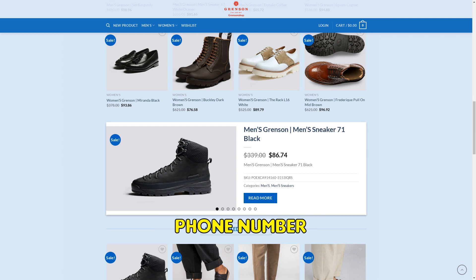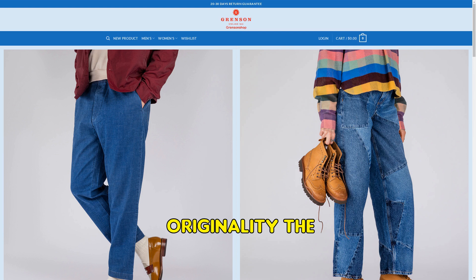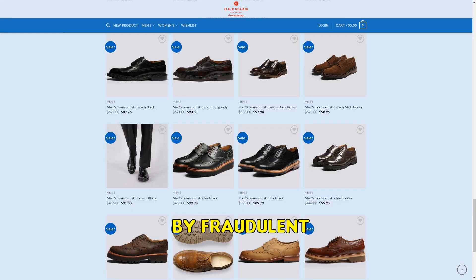Notably, it lacks a customer service phone number, a feature that is usually present in genuine online stores. The content of the website seems to be a mimicry of other similar sites, suggesting a lack of originality. The images used to display the products for sale do not accurately represent the items. This is a common tactic used by fraudulent websites to deceive potential customers.